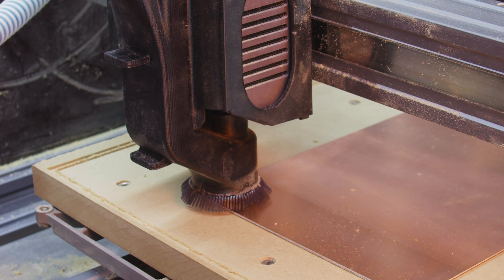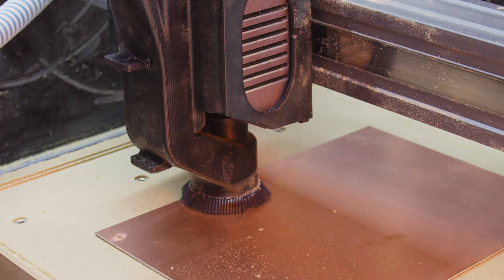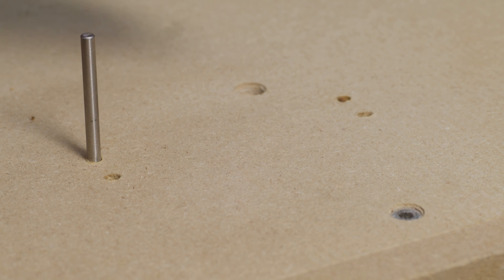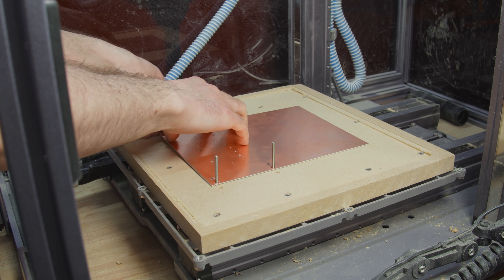We can have it mill symmetrical holes through the copper clad and deep into the slot board, so when we're done with the top layer, we can flip the board over, pin it down with some steel dowels, and the bottom copper is guaranteed to line up with the top.